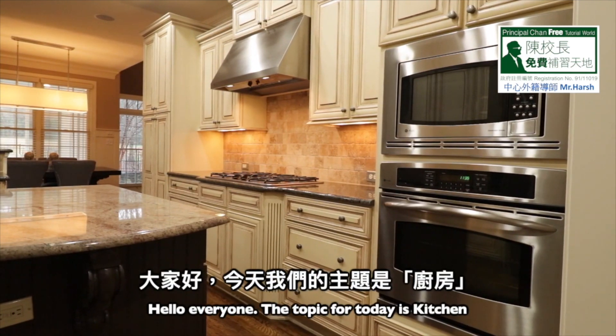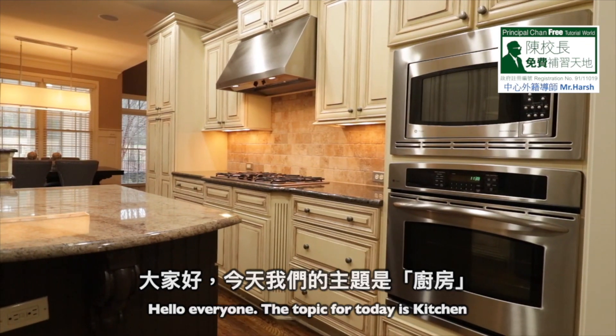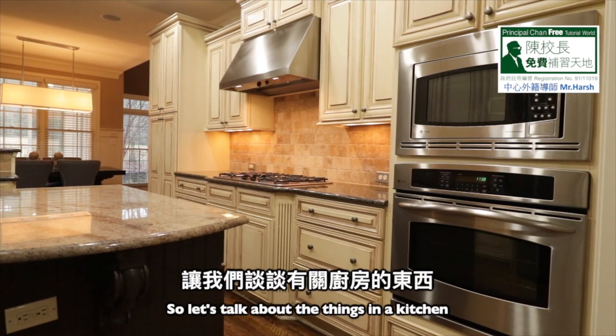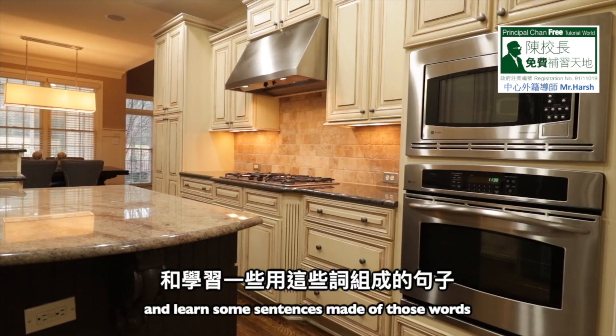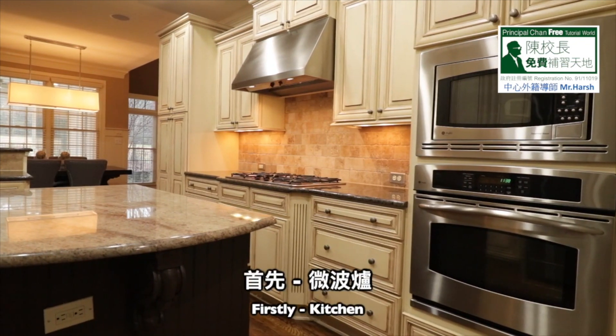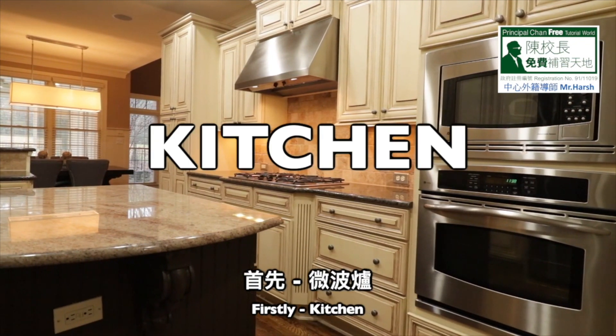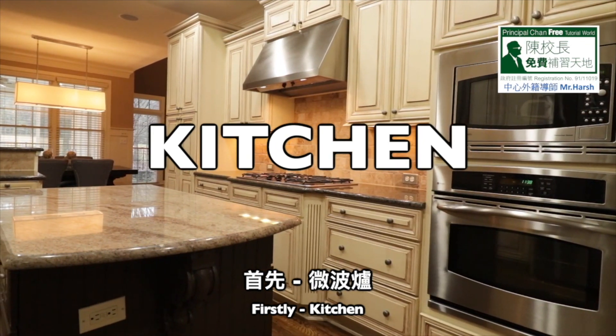Hello everyone! The topic for today is kitchen. So let's talk about the things in a kitchen and learn some sentences made of those words. Kitchen: K-I-T-C-H-E-N, kitchen.